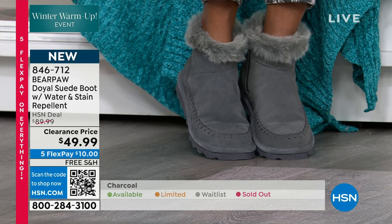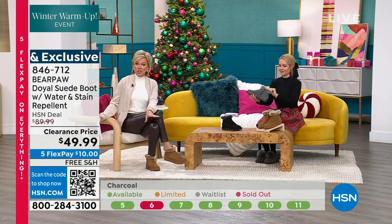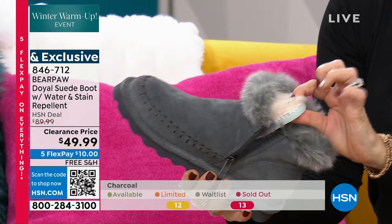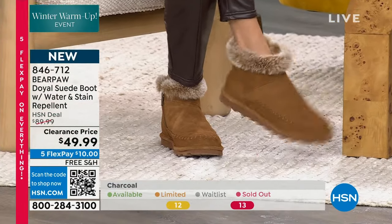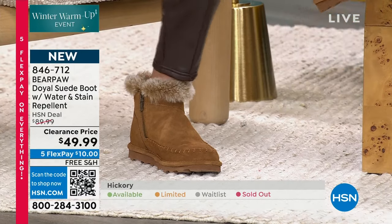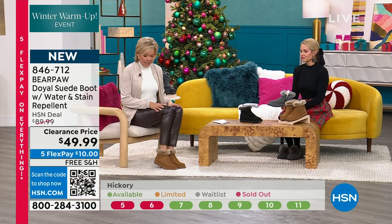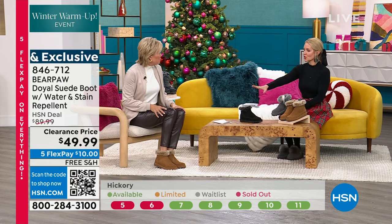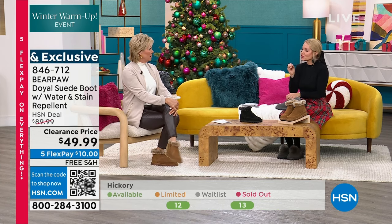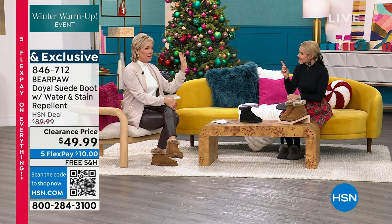Then we'll move on to the other colors. If you see it turn yellow, it's getting limited; if it's red, it's gone; if it's green, you're in good shape. I decided to wear the hickory because it's just the classic color — that deep, rich cognac, whiskey kind of color — with these Hue faux leather leggings from hsn.com. That looks so good. You look comfortable but chic, not sloppy. That is the goal.